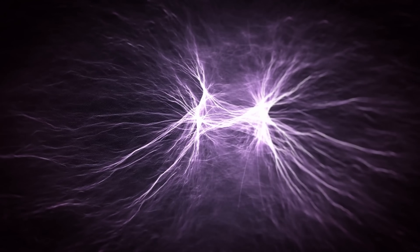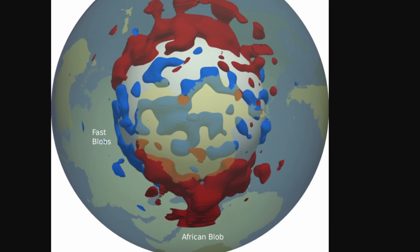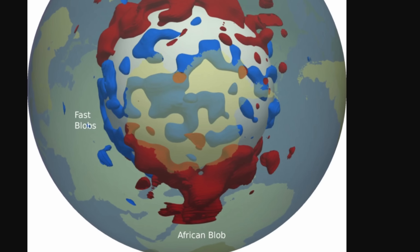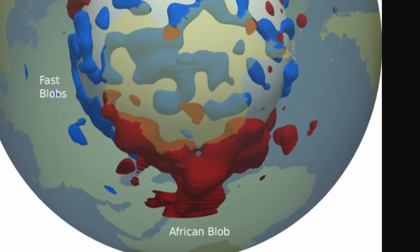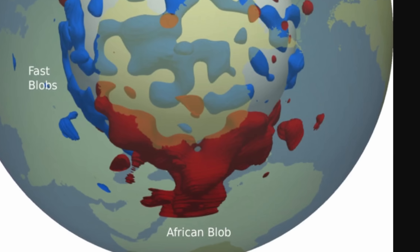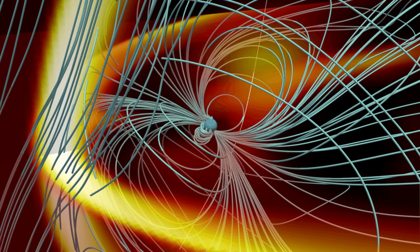Reverse flux patches are areas where magnetic field lines seem to loop back into the core instead of radiating outwards. There is another potential source as well: near this location underneath Africa there is a massive chunk of dense rock located 3,000 kilometers below the surface, known as the African large low shear velocity province. Scientists think it may be a leftover from an ancient impact with a planetary object. Either way, this dense mass seems to disturb core flow, interfering with magnetic field generation and leading to the observed weakening effect.